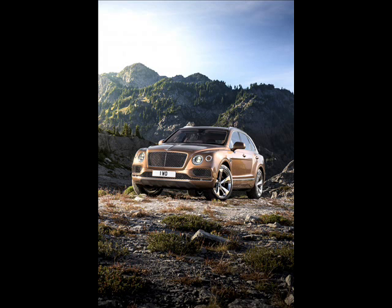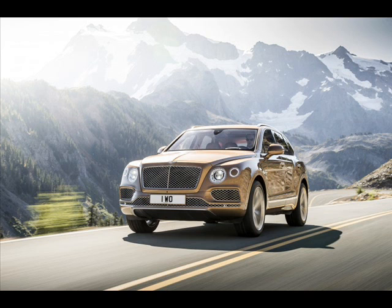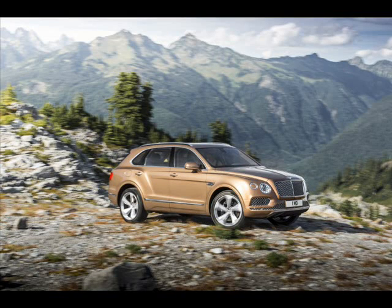According to Bentley, its Bentayga is the most powerful, most luxurious, most exclusive and fastest SUV in the world. The Bentayga also represents the luxury car maker's foray into the SUV market segment, and to commemorate this milestone, it has created a limited edition model referred to as the Bentayga First Edition.